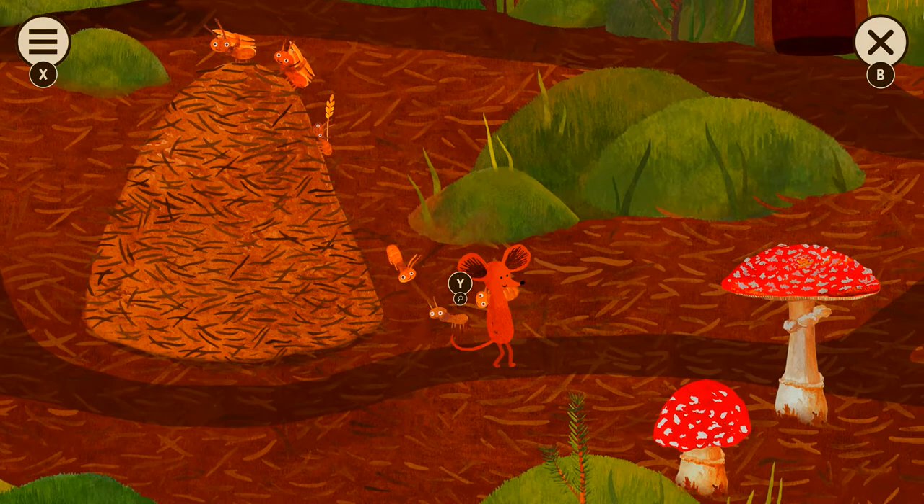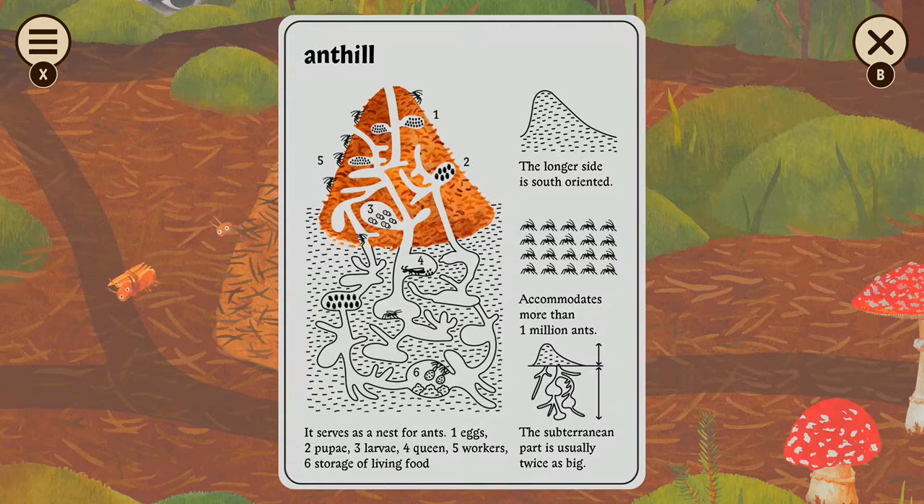Oh, look at these guys go — it's how an anthill works! It accommodates more than a million ants — that's terrifying. Storage of living food. Fun fact: ants farm aphids. That's a real thing they do — they have farms.